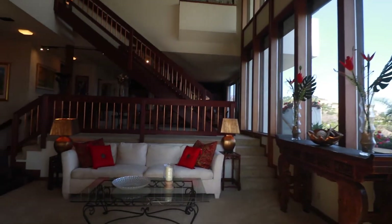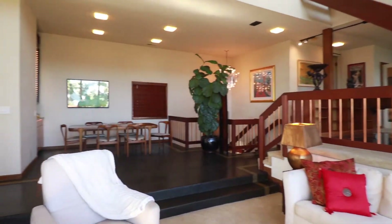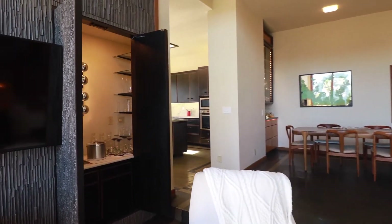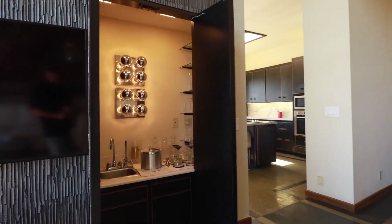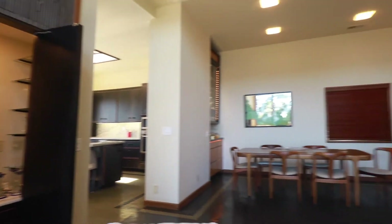Back in the living room, notice to your left there's actually a hidden built-in bar that we've opened for you, which is just perfect for entertaining. And then we're back here in the main dining space.